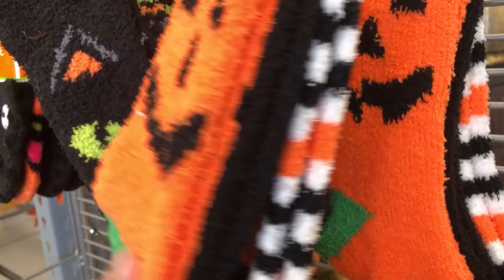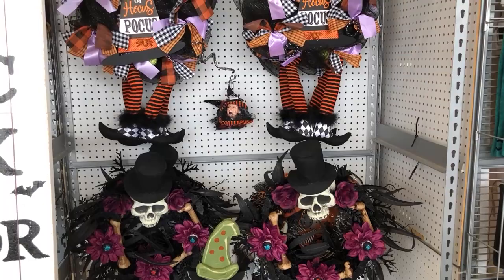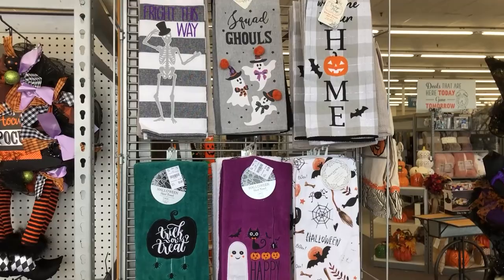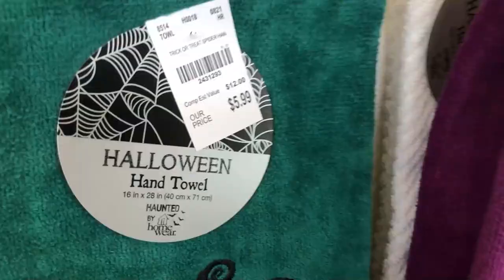Big packs of socks, $6.99. A bunch of wreaths — a Hocus Pocus one, and the one on the bottom feels kind of voodoo-ish. The wreaths are $30, which you know Michael's was $60 — they're not as nice as the Michael's ones, but still cheaper.